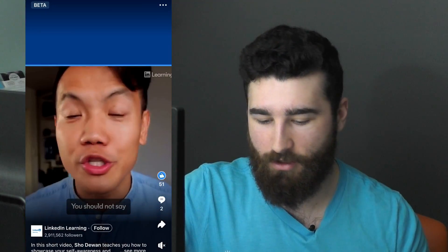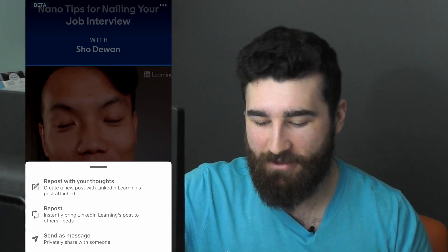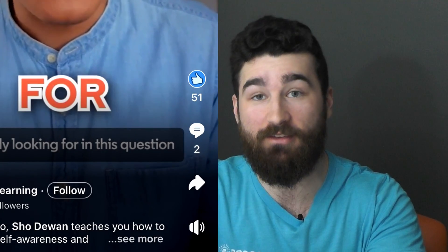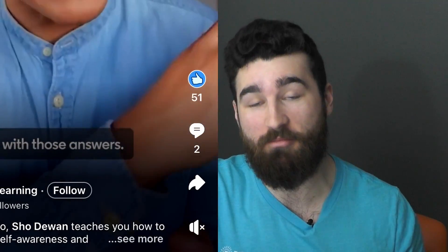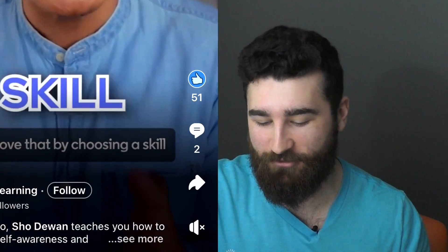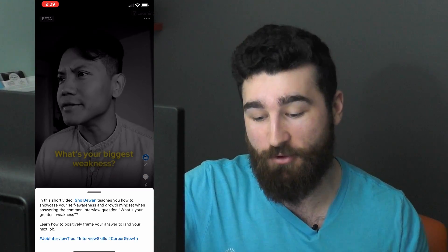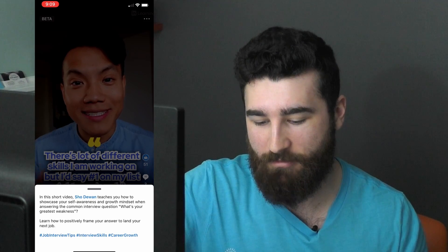We have the like button, the comment section, then the share — pretty much the same as any other feed. Then we have the volume toggle, which I think is incredible — actually better than TikTok or Instagram. I can just toggle the volume on and off. Then there's the 'see more' button that pulls up your description.